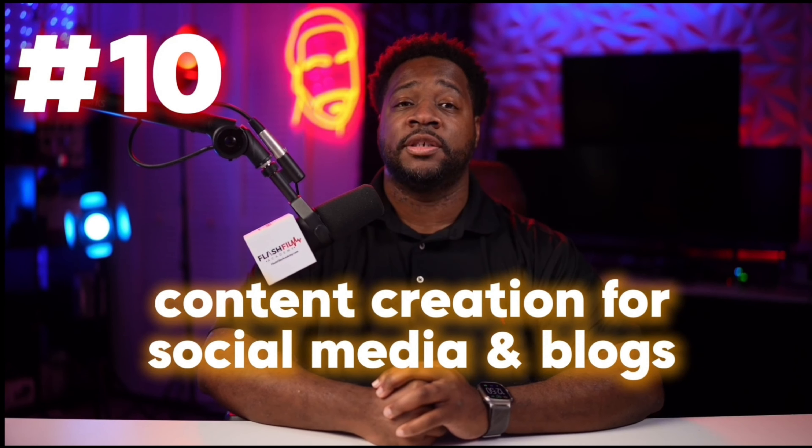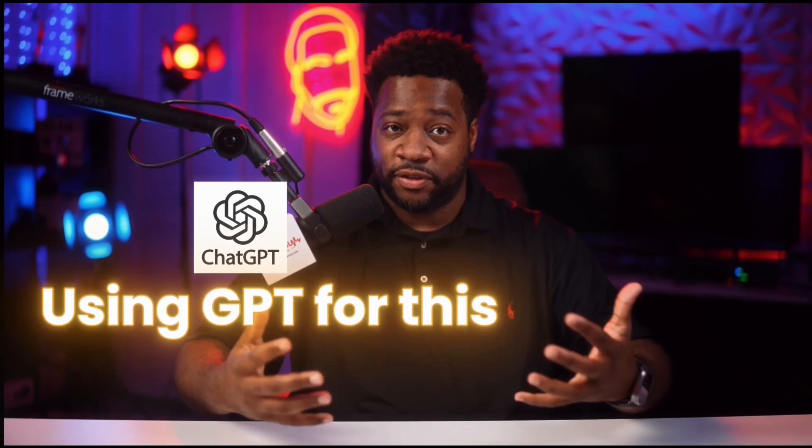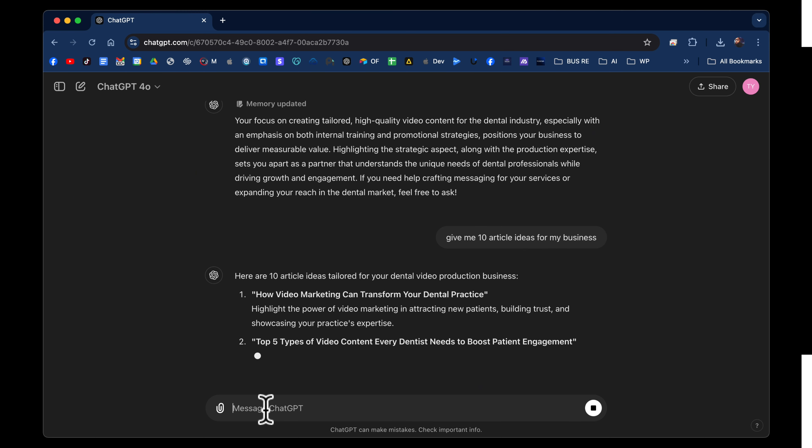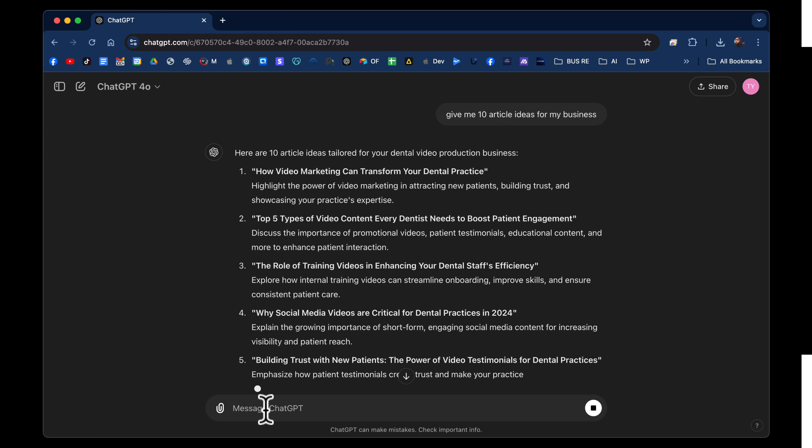Here's what I'm entering today: I am a Dallas-based video production company that focuses on creating high quality content for dentists, orthodontists, and hygienists. Our mission is to deliver impactful video solutions that drive real results. We specialize in producing training content for both internal staff and customers, as well as promotional videos, social media content, and testimonials. Beyond just creating videos, we provide expert strategies tailored specifically to the dental industry, ensuring your content not only looks great but is highly effective. That is the basis from which we're going to create what we create today.